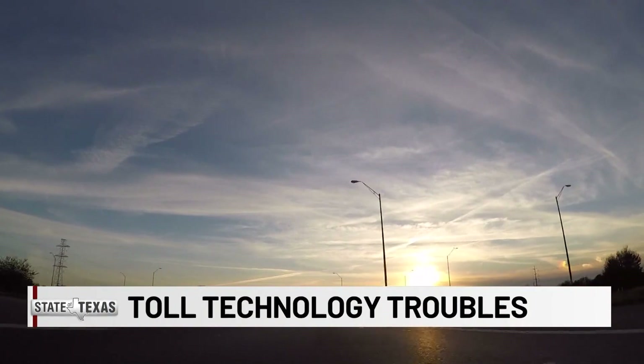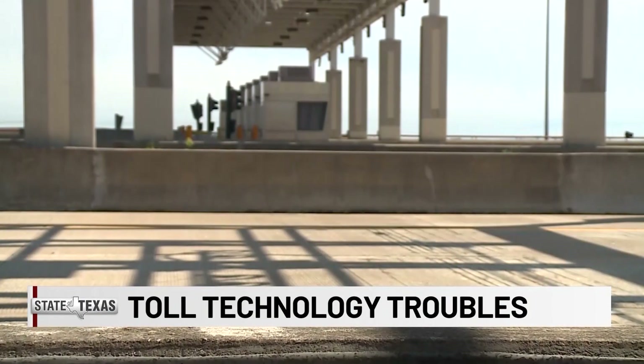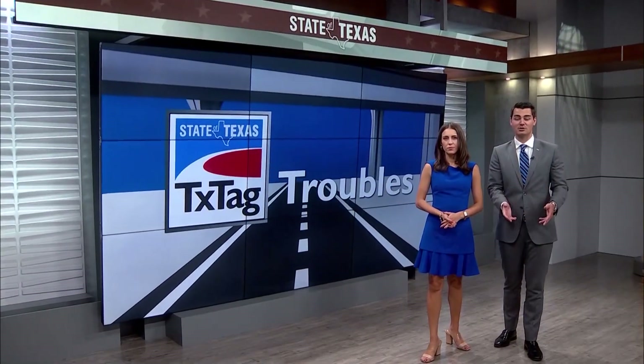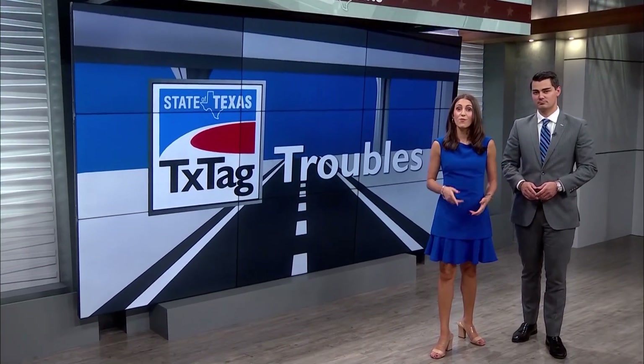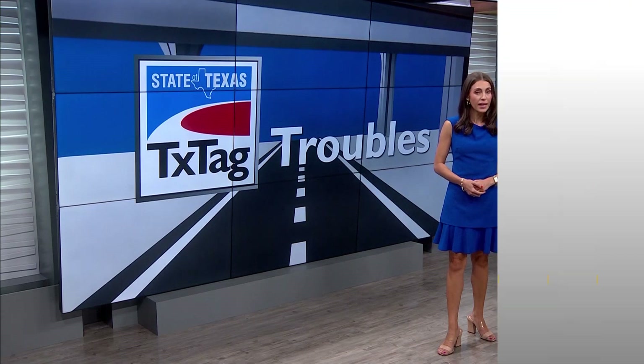A TexTag Troubles update: new concerns surface over the state-run toll system operated by the Texas Department of Transportation. This time it's about the agency's technology standards. Investigator Matt Grant uncovered online tollway maps five years out of date and a mobile payment app that's now quietly abandoned.